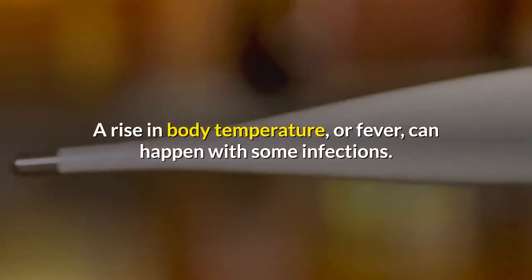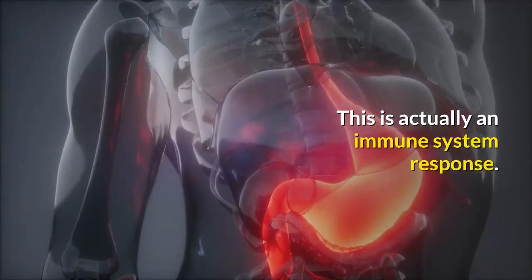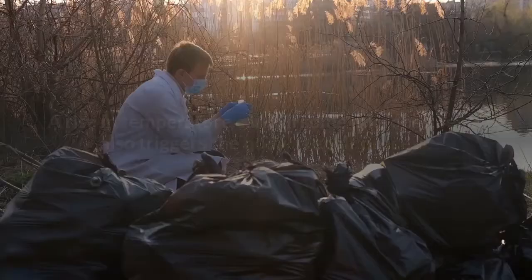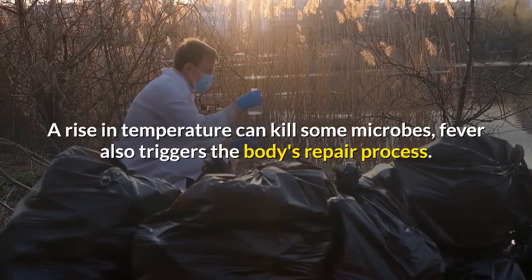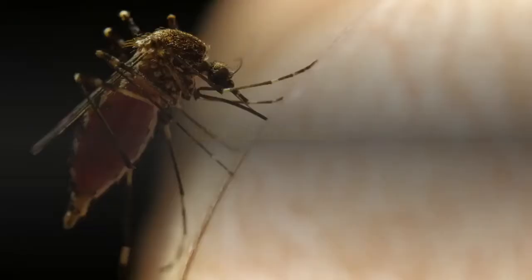Fever is an immune system response. A rise in body temperature can happen with some infections — this is actually an immune system response. A rise in temperature can kill some microbes, and fever also triggers the body's repair process.